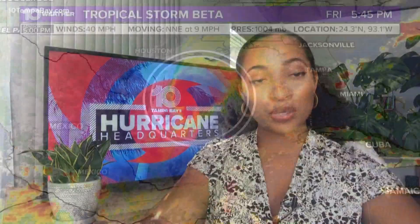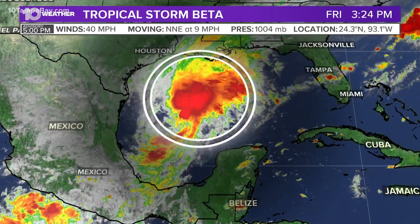Beta is the one that's closest to us, and this is more so impacting the Western Gulf. While the Eastern Gulf got Sally, the Western Gulf is in for some good rain, especially as we get towards the end of the weekend and into next week.